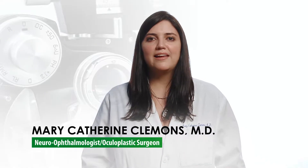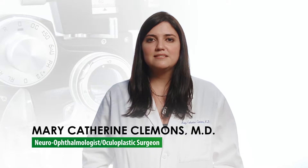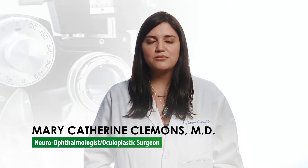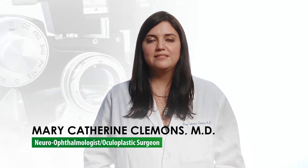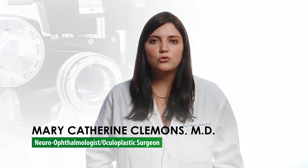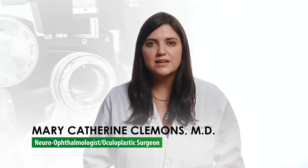Droopy eyelids can be caused by excess skin on the upper eyelids that weighs down the lids, causing interference with vision. Normal aging contributes to droopy eyelids. If there's a problem with the muscle that holds open the eyelids, that can cause it to droop, and those issues can be surgically corrected if necessary.